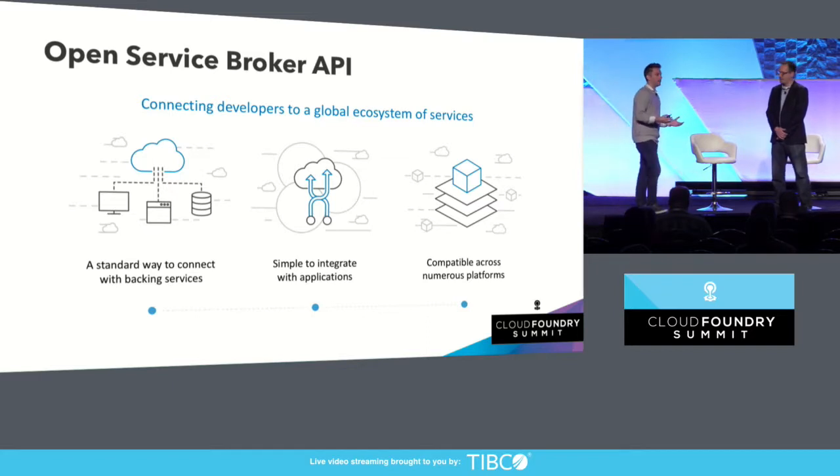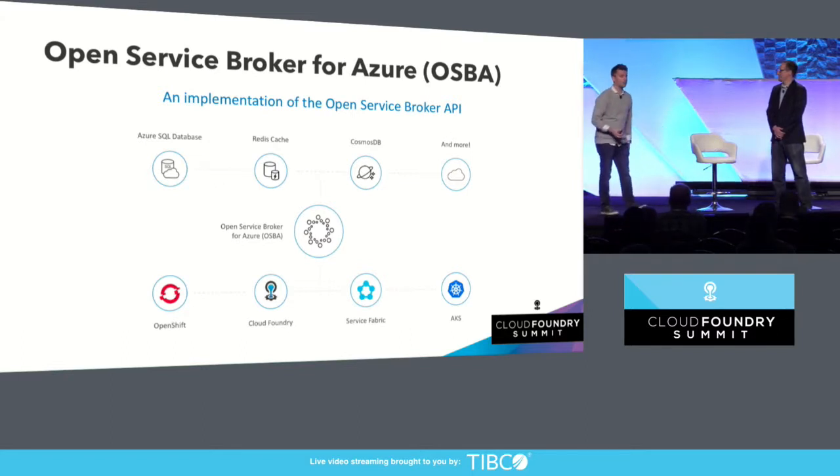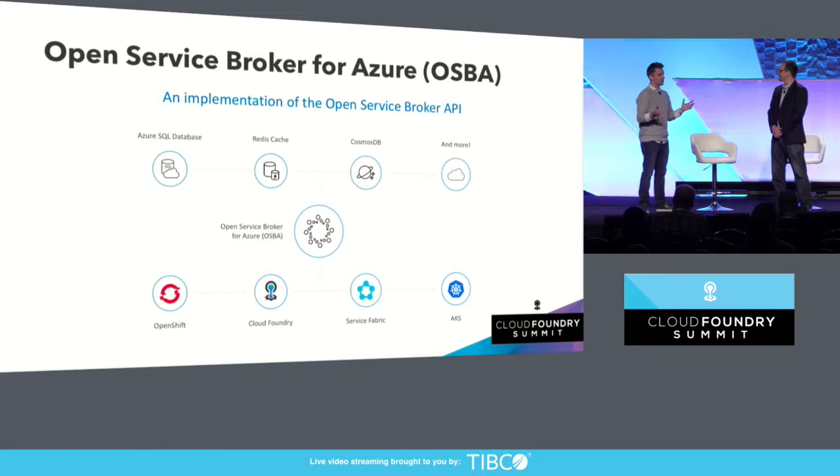Most importantly, what the Open Service Broker API added was the ability to use this across multiple platforms. It wasn't just Cloud Foundry anymore — it's extending into Kubernetes and other platforms as well. At Azure, we take this very seriously and we've been investing a lot of engineering resources into building a next-generation broker that we call the Open Service Broker for Azure. This is an implementation of this new idea that talks to all these Azure services.